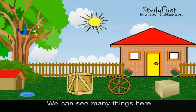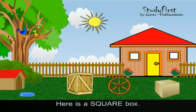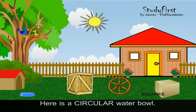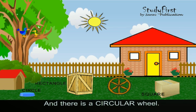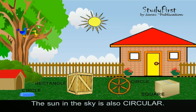We can see many shapes here. Here is a square box. Here is a circular water bowl. There is a rectangular wooden box. And there is a circular wheel. The sun in the sky is also circular.